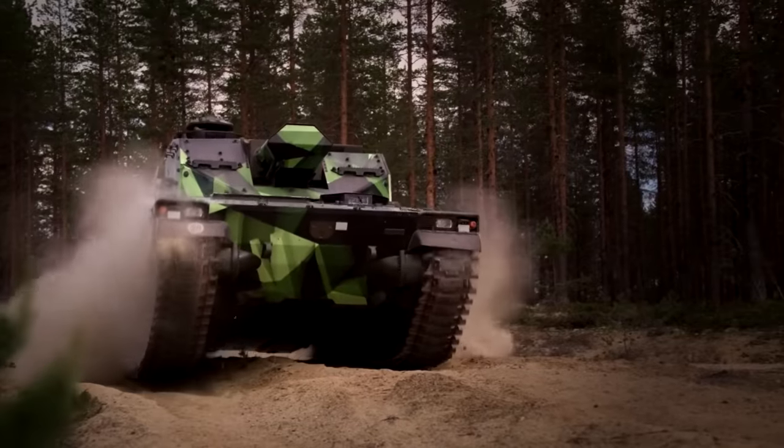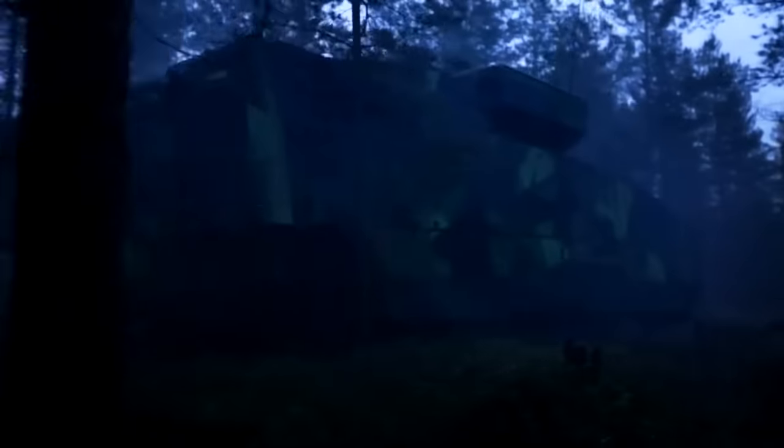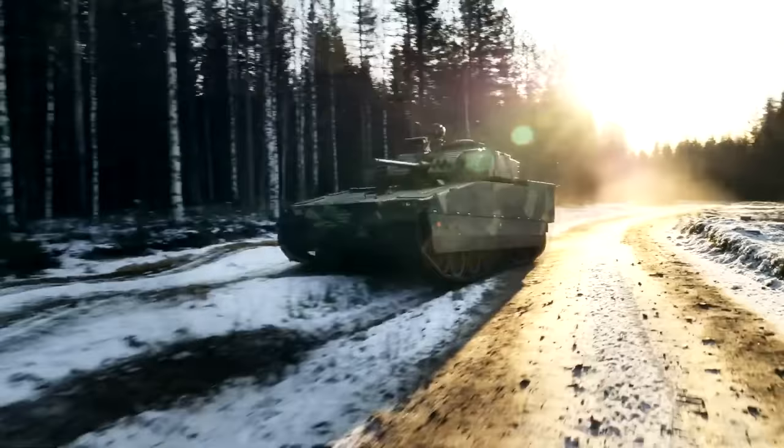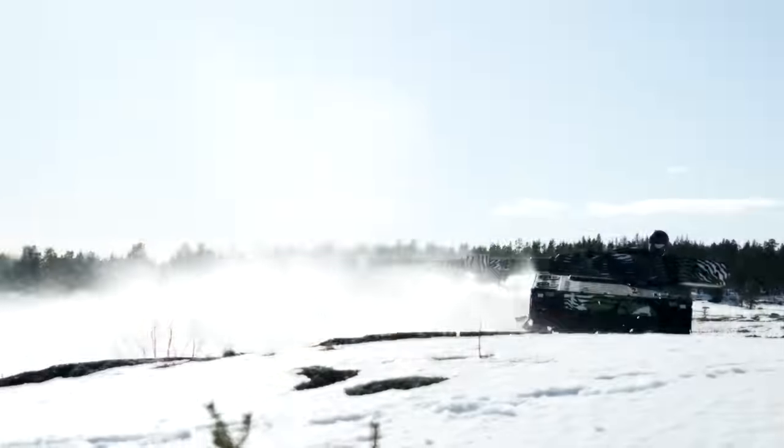The commander can use an independent sighting system mounted on the roof of the turret. This includes a day camera, a thermal camera, and a laser rangefinder, which lets the user find targets and confirm threats to the gunner, who can take them out with the cannon or anti-tank missiles.